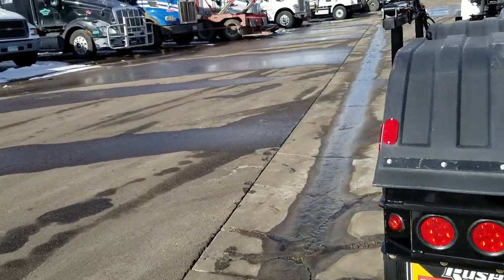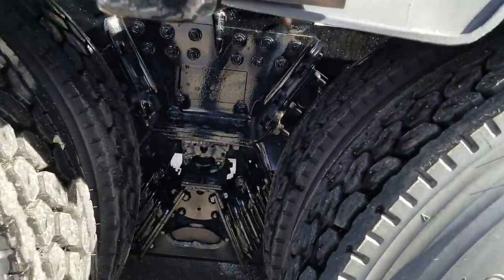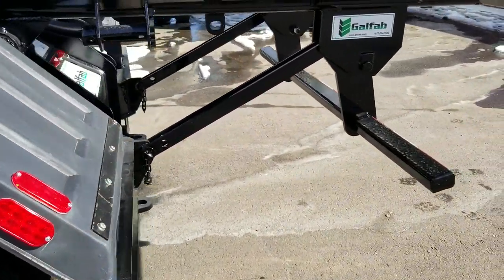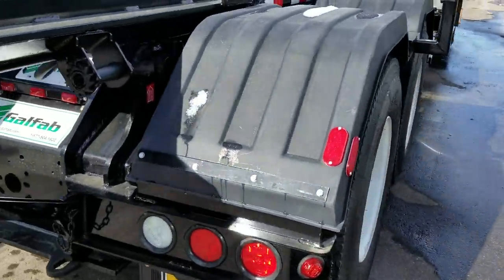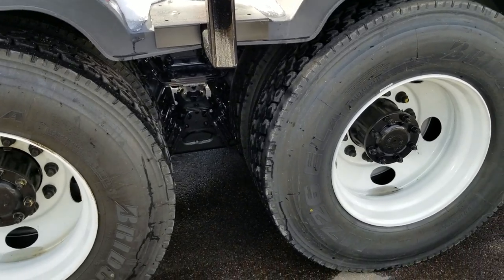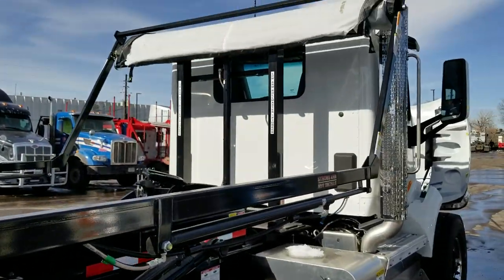This truck is running a Hall Max 46,000-pound rear, so the overall truck is a 66,000-pound capacity. We have 22.5 rubber on the back and all LED lights all around. I believe it's a 3.58 rear gear ratio. This one is running Meritor fronts and Dana rears.